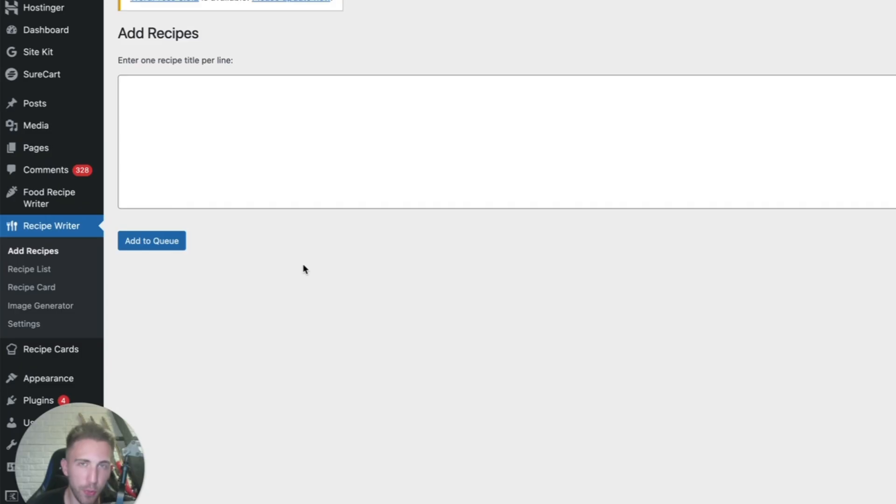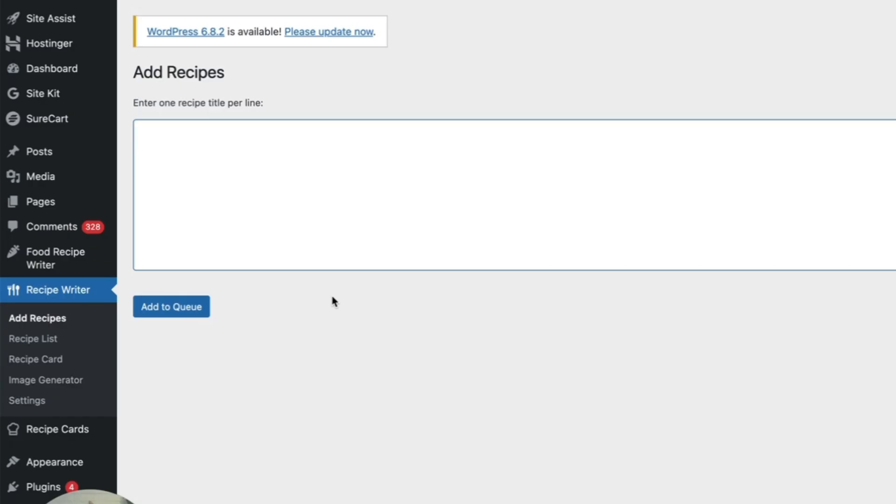In a minute I'll show you how to get access to this plugin, but first let me show you how it works. It's called Recipe Writer. You go to Add Recipes and enter as many recipes as you want — one recipe per line. For example: million dollar chicken casserole, Italian spaghetti, Italian meatballs, blueberry muffins, and strawberry cheesecake.